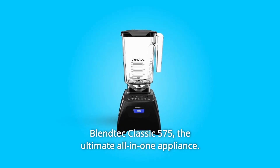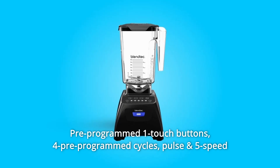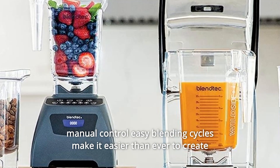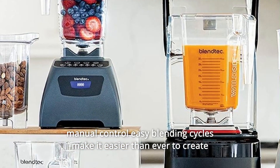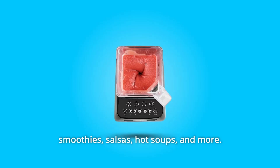Blendtec Classic 575, the ultimate all-in-one appliance. Pre-programmed one-touch buttons, four pre-programmed cycles, pulse and five-speed manual control. Easy blending cycles make it easier than ever to create smoothies, salsas, hot soups, and more.